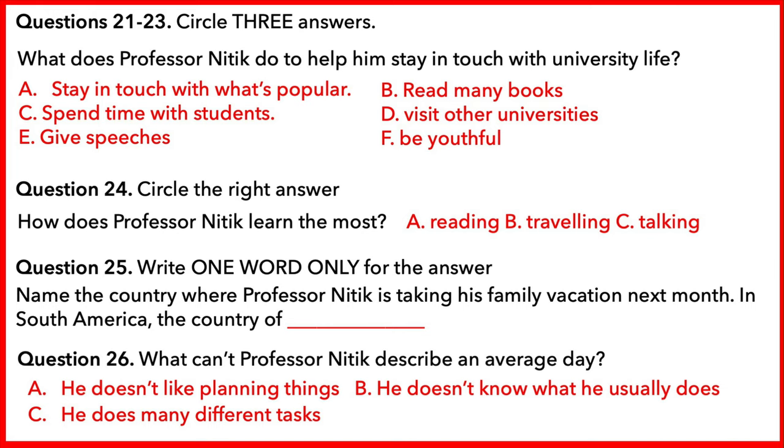I try to stay in touch with what is popular with the university students. I usually spend time with as many students as I can. They usually give me insight into what the new concerns and beliefs are for the new generation. On top of that, I try to be as youthful as I can. I consider myself to be youthful, at least for my age. I always have a good time and try to stay young. I try my best to not just be a teacher, but also participate in university life.